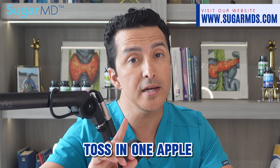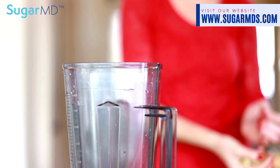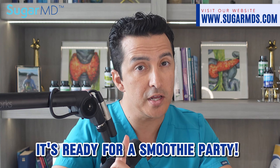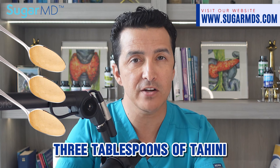Grab your blenders and toss in one apple that has been peeled, or frozen and chunked — it is ready for a smoothie party. Next, add three tablespoons of tahini. My favorite! Why? Because tahini is a smooth operator that brings smoothness to your smoothie.